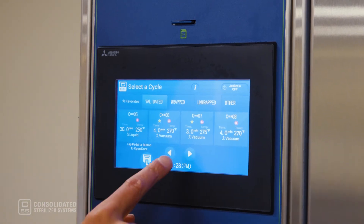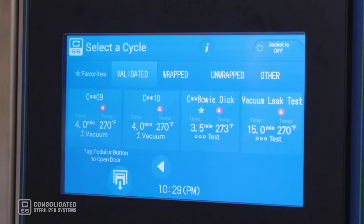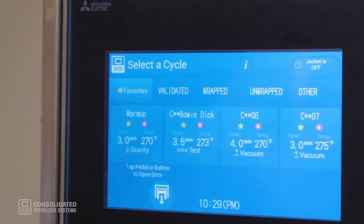Let's take a look at the control system. Here is our easy-to-use, state-of-the-art control system, which includes 12 validated cycles. It enables you to program an additional 36 sterilization cycles and allows you to tag your favorite cycles for easy recall.